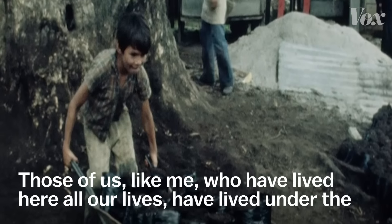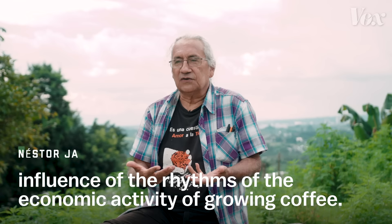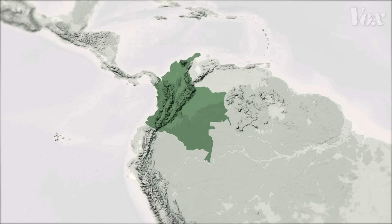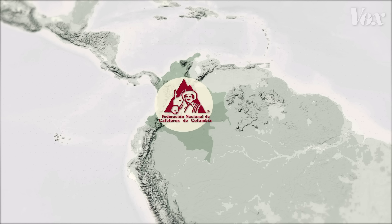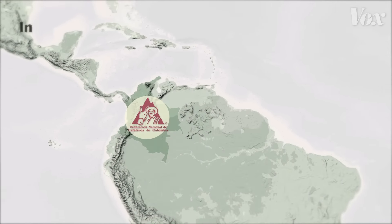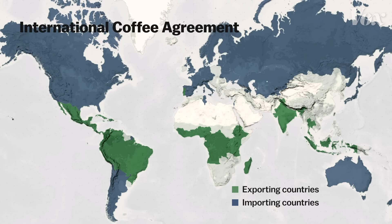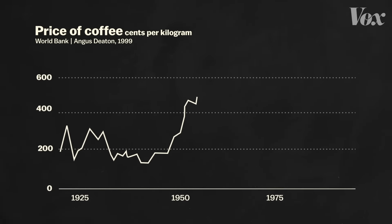People who live here, like those who have lived here all the time, have lived under the influence of the rhythm that creates the economic activity of coffee. To support the industry, in 1927 the government had created Fede Cafe, an agency that would organize and represent the farmers by negotiating fair prices and favorable deals with other countries. The most important one was in 1962, when Colombia signed the International Coffee Agreement with 69 other countries and set a price minimum for export. As coffee prices recovered, Colombia's smallholder coffee farmers started thriving.